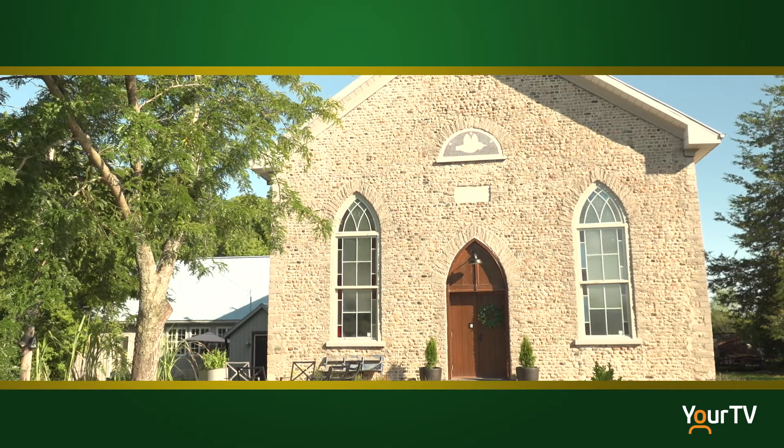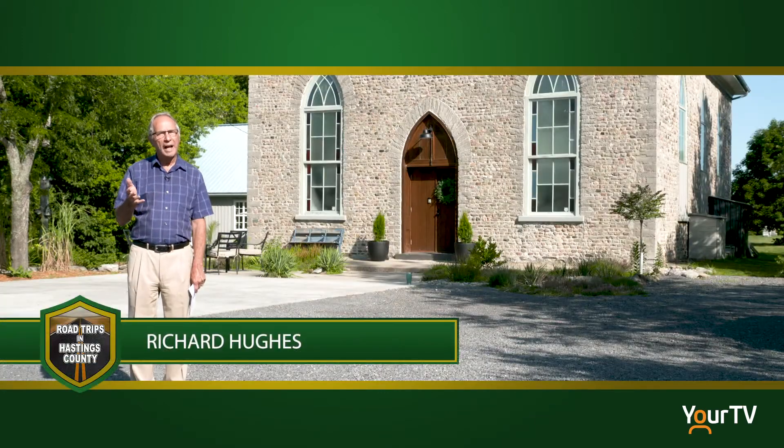We continue our road trip visiting the historical plaques at two churches in our area, and this time we are on Vermilier Road. The person who named this church might have been a very devout individual, but he seems to have lacked imagination because it's always been called the Stone Church.